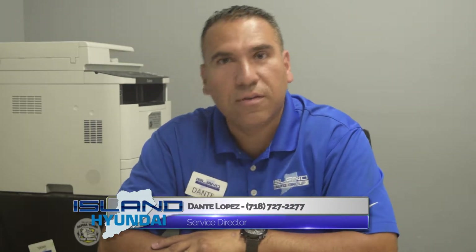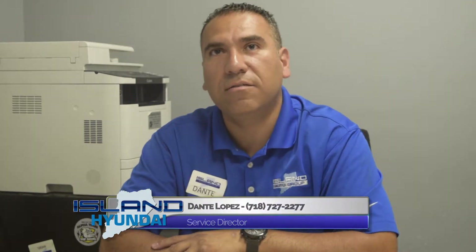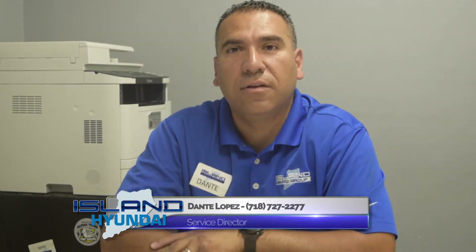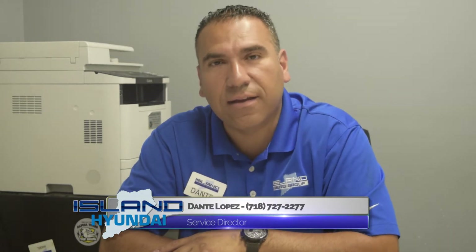We do run specials — multi-specials: brakes, oil changes, tire rotations, wheel alignment. You can check out our specials at our website. The Hyundai website is myislandhyundai.com.